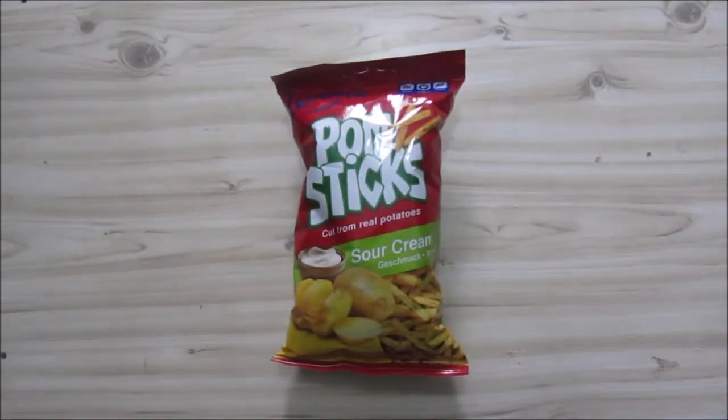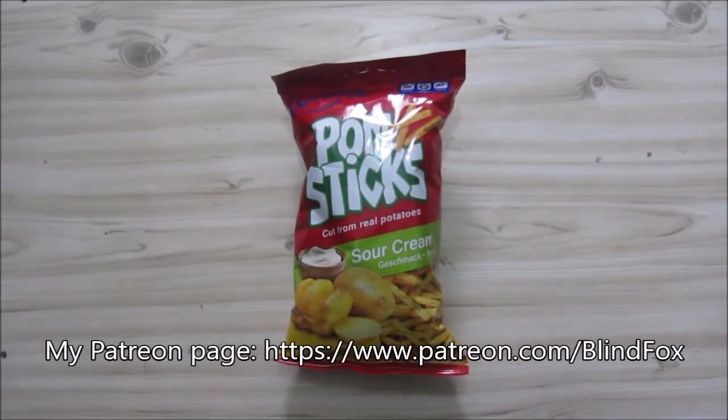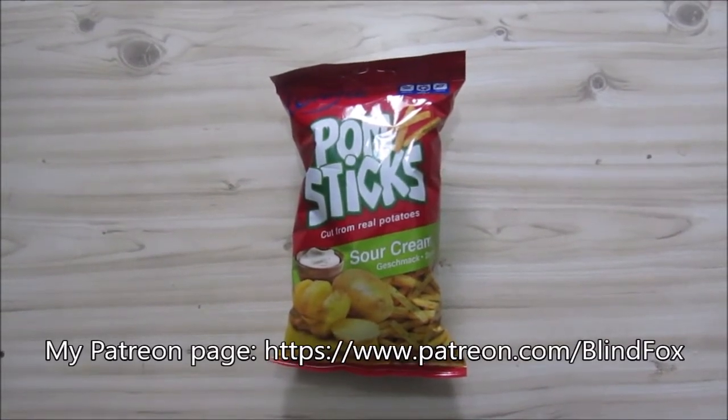Hey, this is BlindFox. Welcome to my little snack review. Please support the channel — please subscribe and please go and donate on Patreon.com.